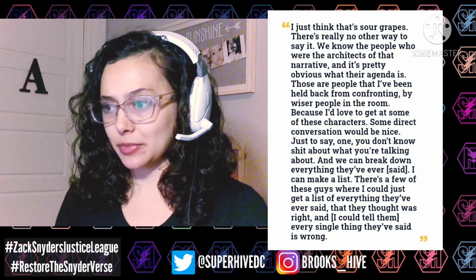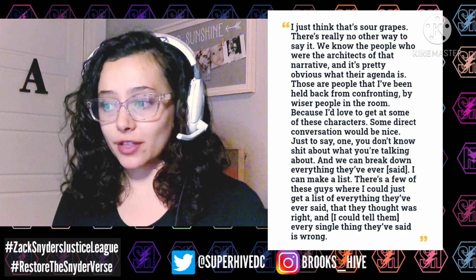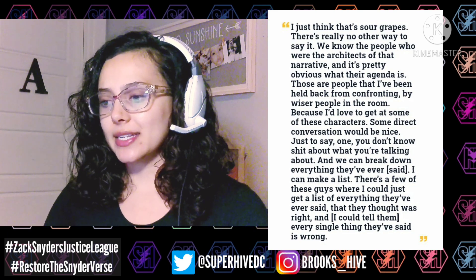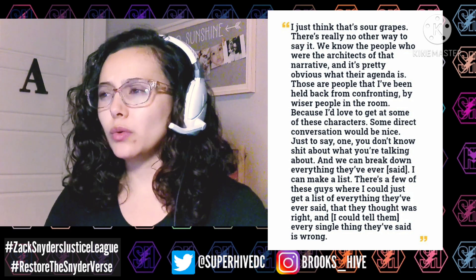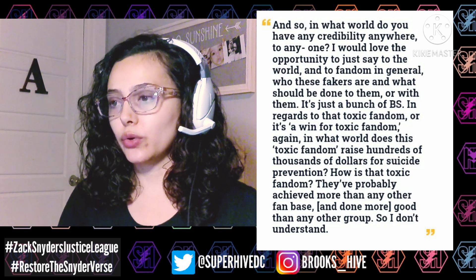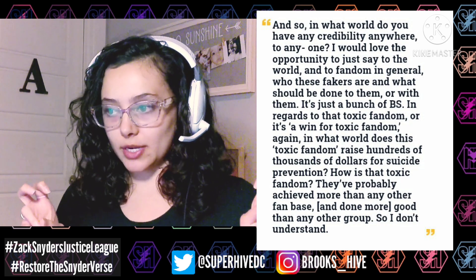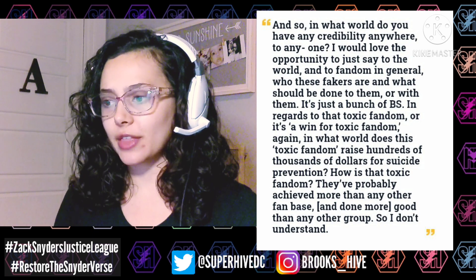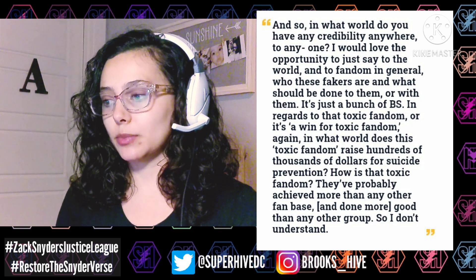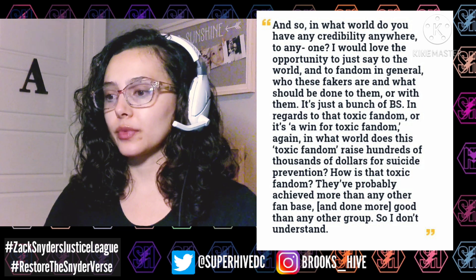Zack said: 'We know the people who were the architects of that narrative, and it's pretty obvious what their agenda is. Those are people I've been held back from confronting by wiser people in the room, because I'd love to get at some of these characters. Some direct conversation would be nice — just to say: you don't know what you're talking about. I can make a list of everything they've ever said that they thought was right, and I could tell them every single thing they've said is wrong. In what world does this so-called toxic fandom raise hundreds of thousands of dollars for suicide prevention? They've probably achieved more than any other fan base and done more good than any other group.'